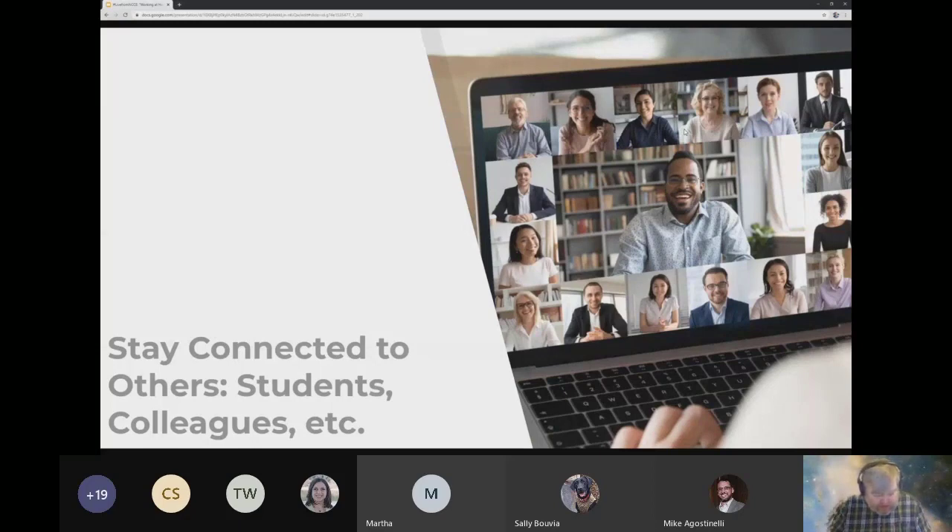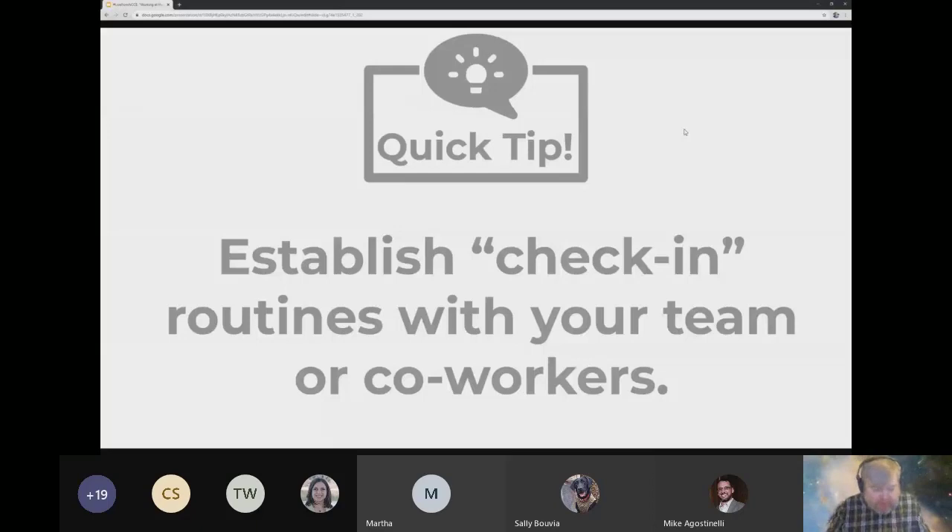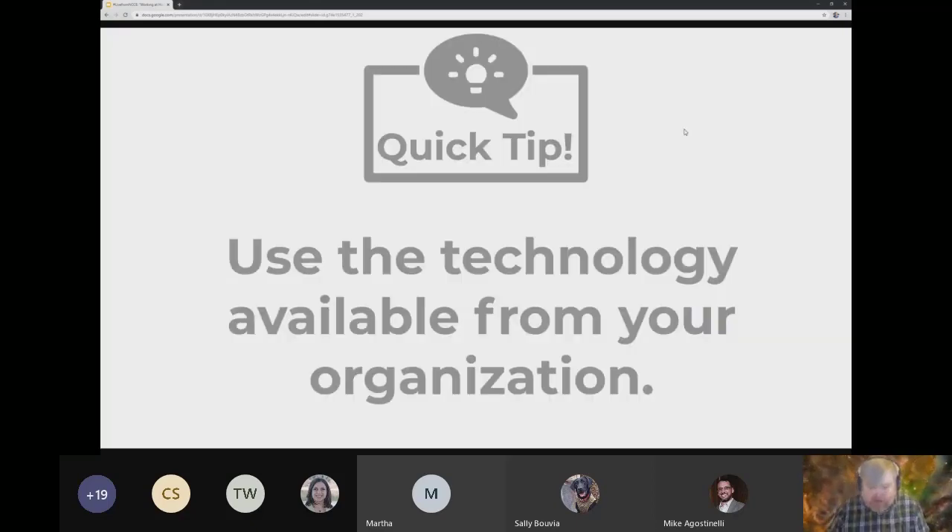Stay connected to colleagues as much as possible. At the Montana Digital Academy, we establish check-in routines with teams and coworkers. Everyone in our organization does a check-in email every morning stating what's on their agenda, so everyone is vaguely aware of what's going on in other offices. That's no more important than right now. Don't be afraid to use the technology available to you — if you're a Google Suite district, Google Meet is awesome for large conference-room-style meetings. If you have Microsoft Teams, utilize that to maintain connection with colleagues and continue your daily engagement routines.